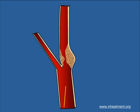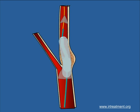A wire which has a filter mounted on it is placed across the narrowing. Then, a catheter with a metal mesh called a stent is deployed across the narrowed segment, and a balloon is used to open the stent to match the diameter of a normal vessel. Then, the catheters and the filter are removed.